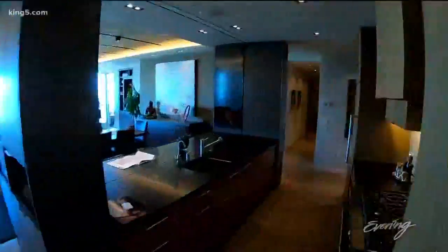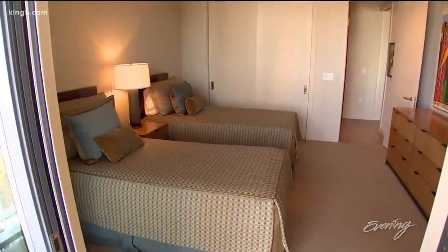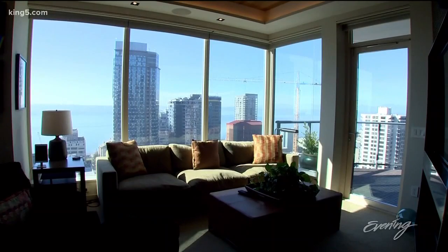Lane Williams Architects designed the 4,220 square foot home. It features two master suites, a guest bedroom, two offices, and more.